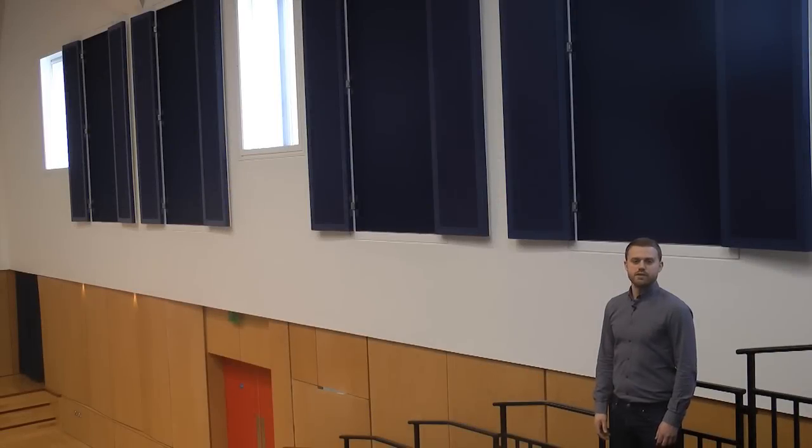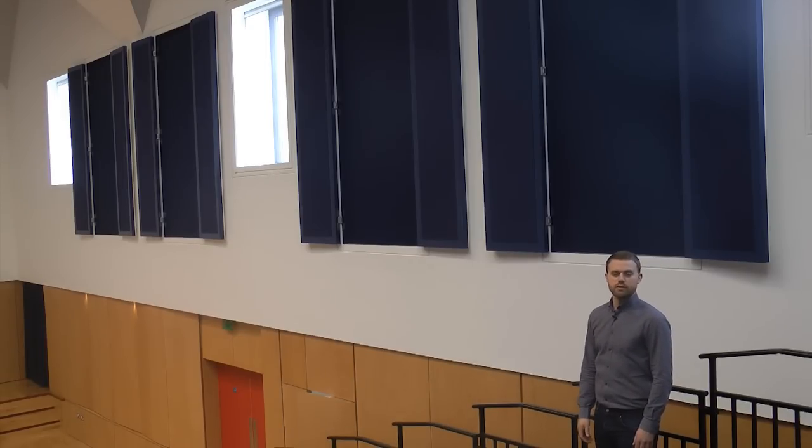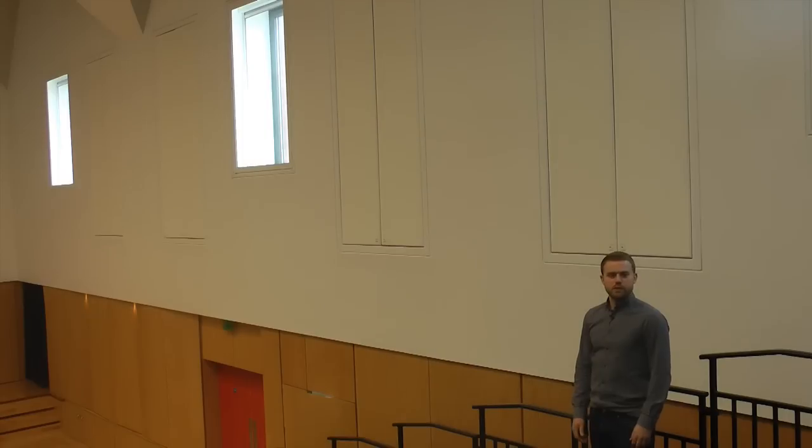For this hall we decided to use panels on the walls. The panels have foam on one side and timber on the other. They're on hinges like a door so that either of the two sides can be made to face into the room. If the hall is being used for a play or an assembly, the panels are turned so that the foam side is facing into the room — echoes are reduced and voices can be heard more clearly. If the hall is being used for music, the panels are turned so the wooden side faces into the room, sound is reflected and music sounds better.